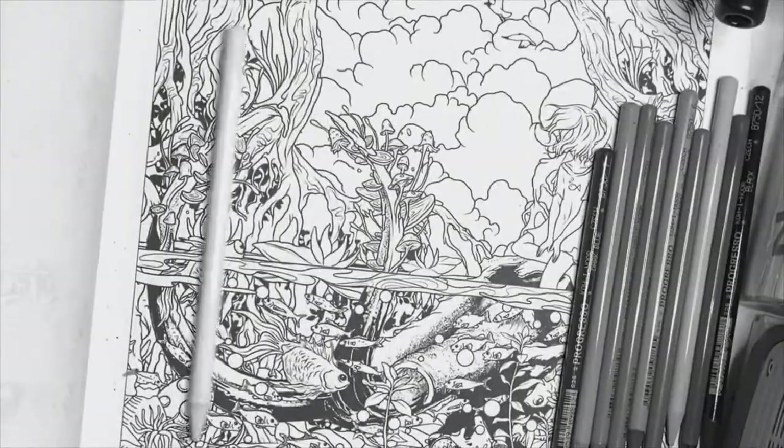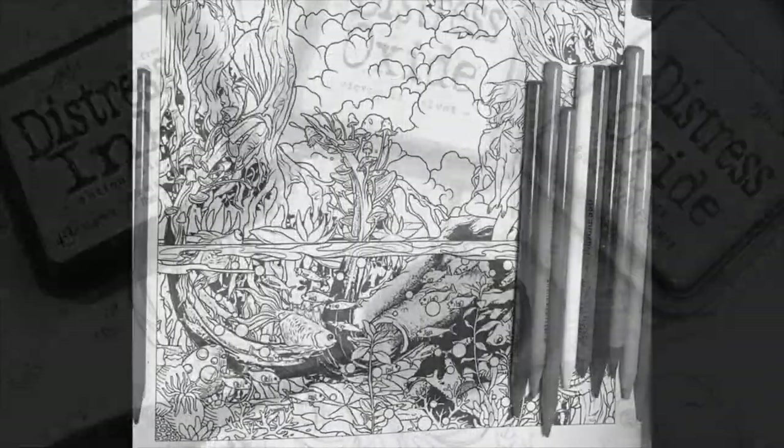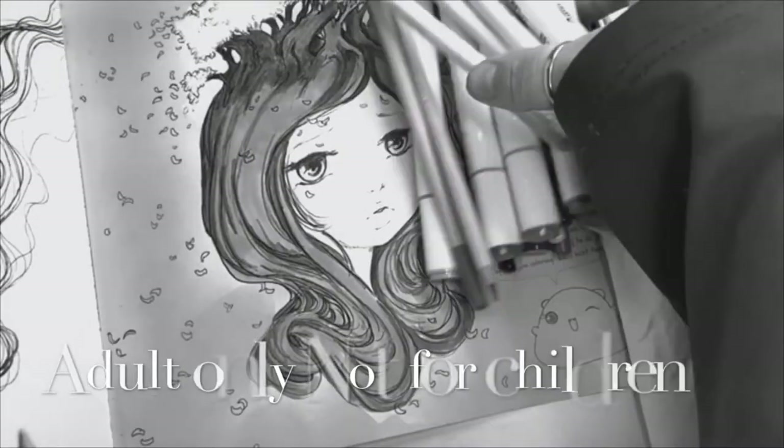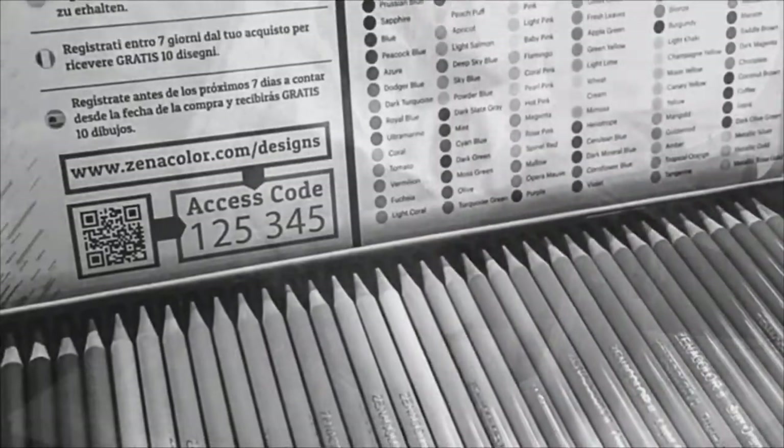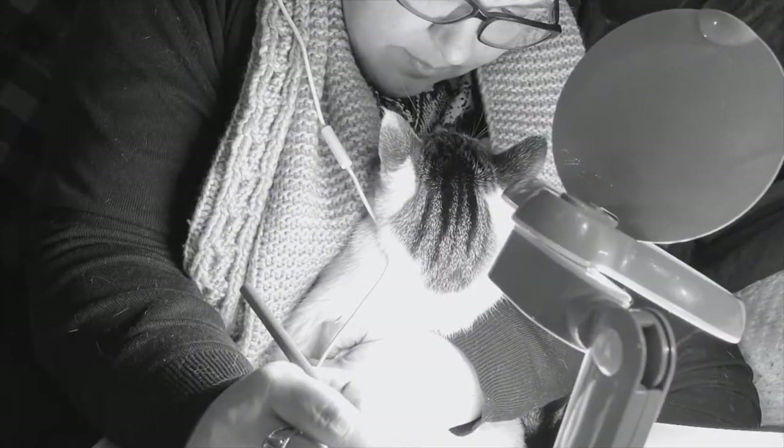Welcome everybody and thank you so much for being here. Our channel is based around creativity where we use different supplies — pens, pencils, paint, you name it — and you're going to see us do plenty of things. Stick around and let's get to know each other.